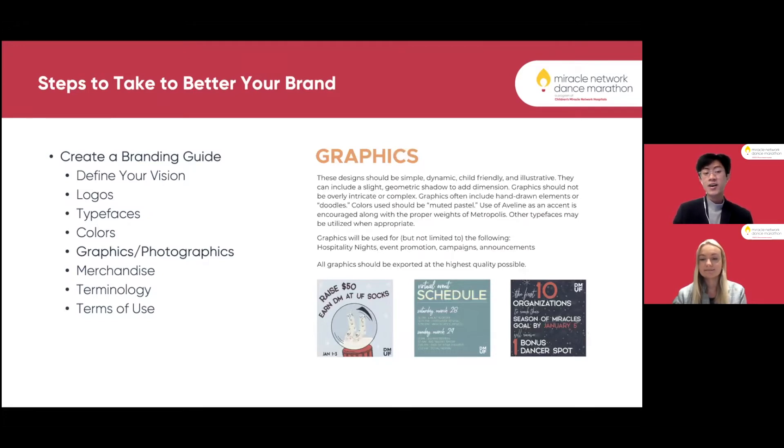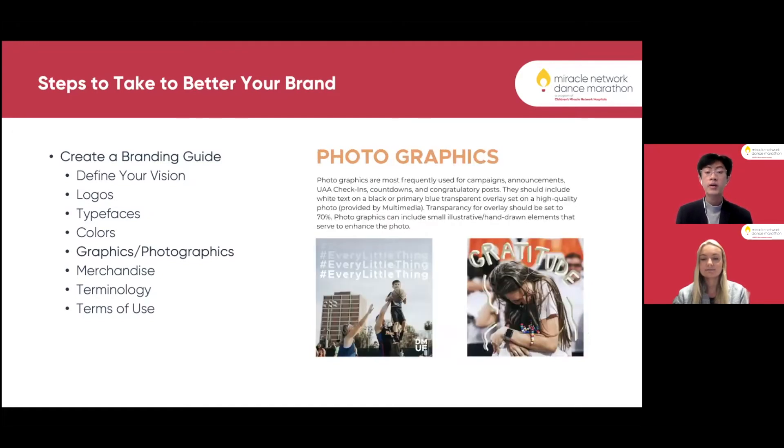Next in the branding guide are graphics and photographics. Our graphics are made by the design and technology team and are a great tool for sharing on social media. We encourage everyone in our organization to share them once posted on Instagram or other platforms, as it allows for bigger outreach. Photographics combine the talents of multimedia and design and technology to carry out the same goals — bigger outreach for announcements, campaign countdowns, congratulatory posts, and anything of that nature.